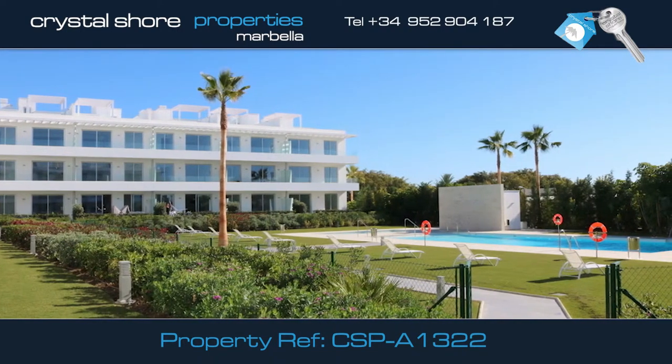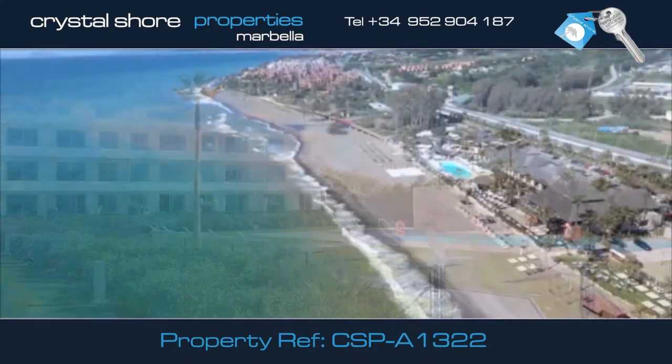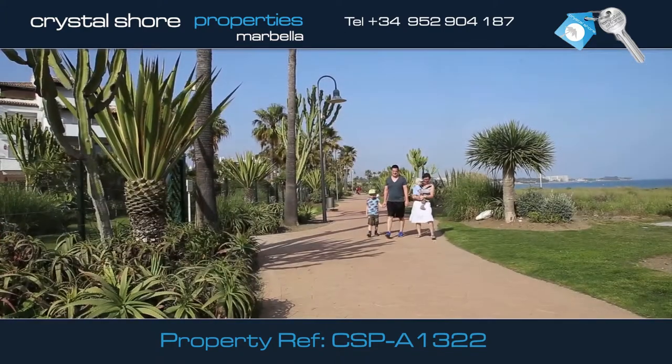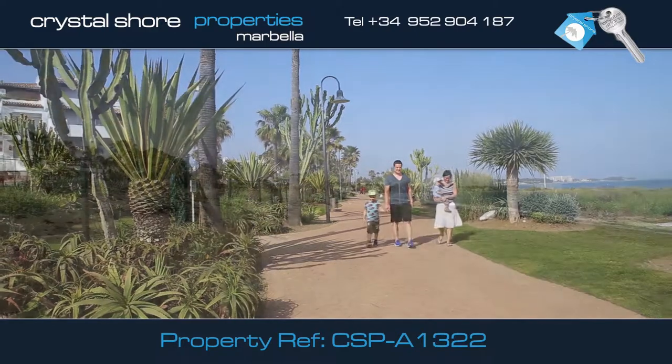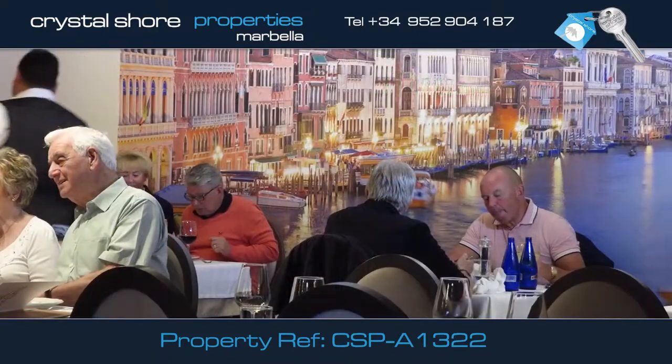This recently completed two-bed, two-bath apartment is located in Bel Air, on the new Golden Mile, only one kilometre from this lovely unspoiled beach and close to restaurants, shops and supermarkets.